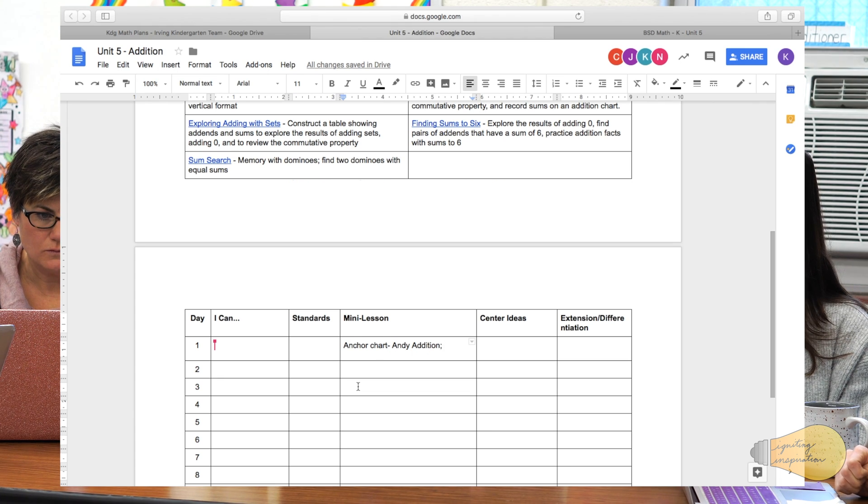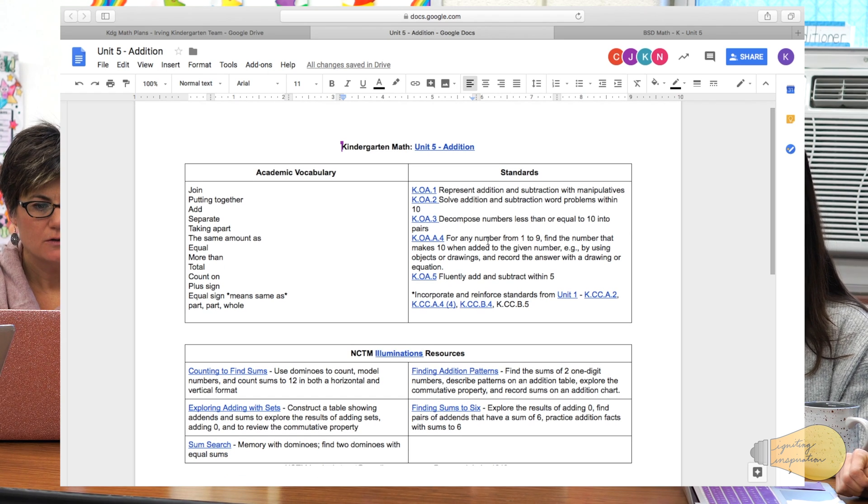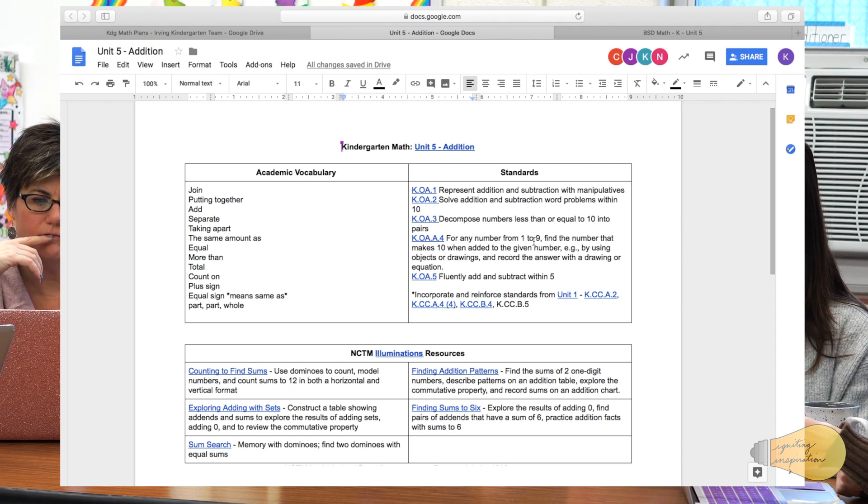Do we want to just go ahead and break this unit in half since the standards cover addition and subtraction? Right — it's just addition for this unit. We'll hit the rest of the subtraction standards in Unit 7. The standard reads addition and subtraction because it lumps the computation and operation standards together, so we'll just be focusing on the addition side for this unit and complete the subtraction side for Unit 7.